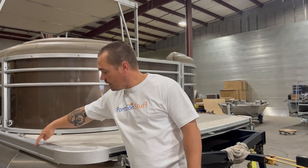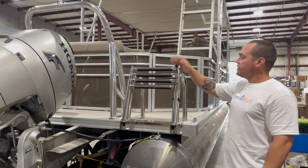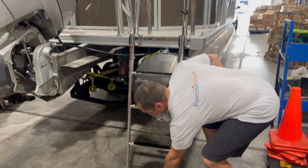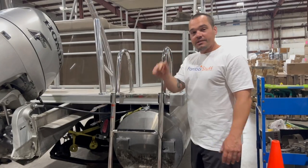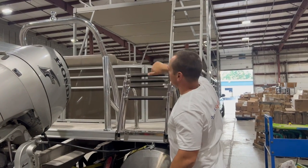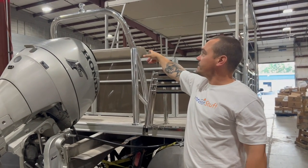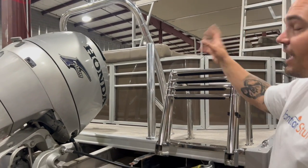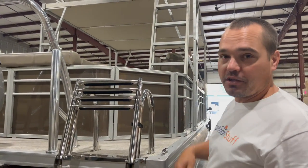On the back of the boat we have the heavy-duty stainless ladder. This is a great four-rung ladder. As you can see, it goes all the way to the floor here, so plenty deep in the water to get on for everybody, and it folds right up, latches down, and you're ready to go. The other thing we added is a ski tow bar — good for skiing, wakeboarding, tubing to a certain extent. We have it on our own boat and we love it. It works great. We're going to go inside the boat and take a look at what we did there.